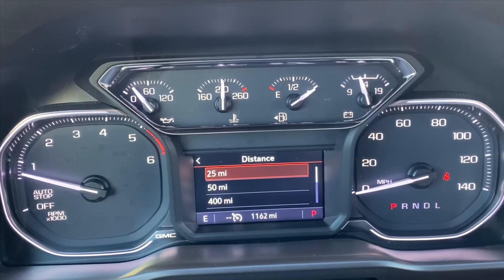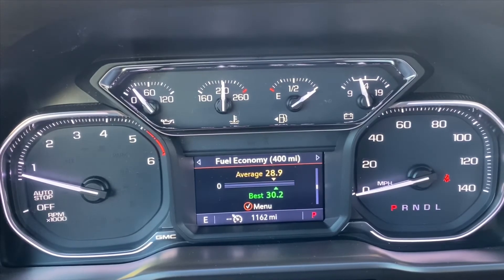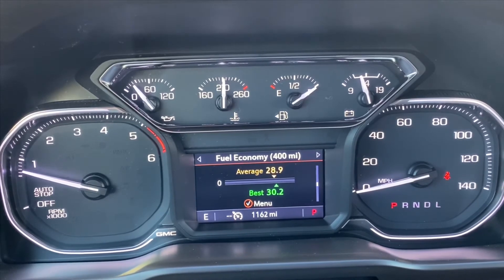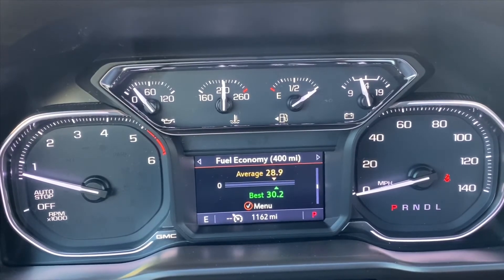I'm going to calculate the 400-mile segment — that came out to 28.9 MPG. So on 1162 minus 541, divided by the gallons purchased — this is awesome. This tank came out to 28.1 miles per gallon, very mixed driving. Since the truck hit a thousand miles I've been putting my foot a little heavier into it. I'm just blown away at how well this truck does on fuel.